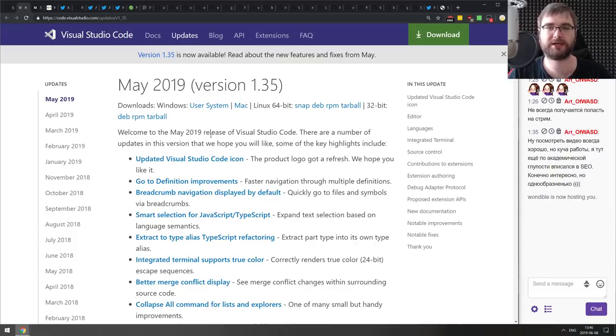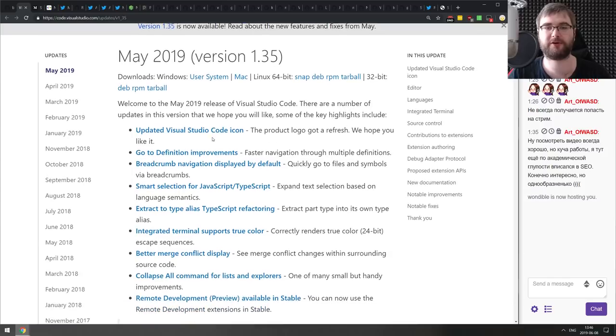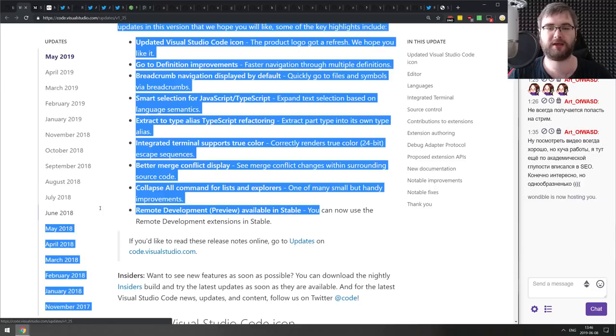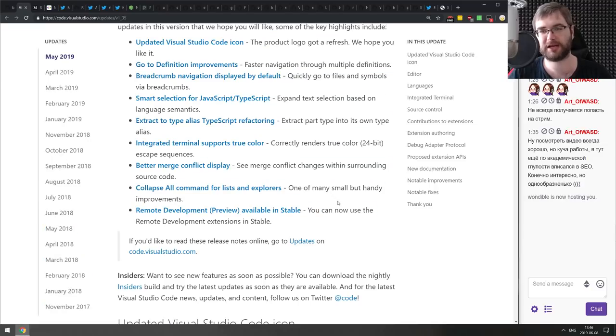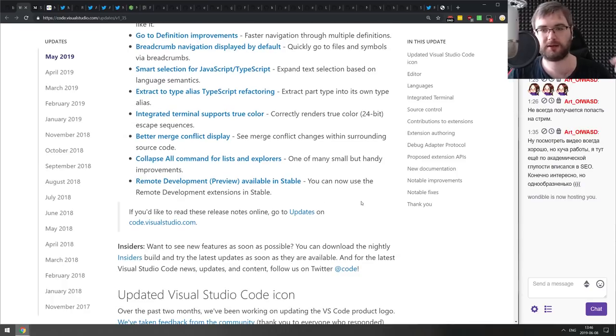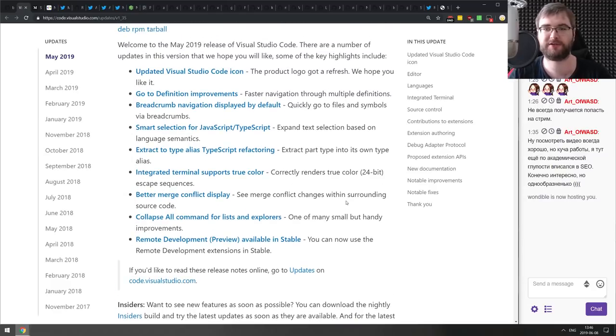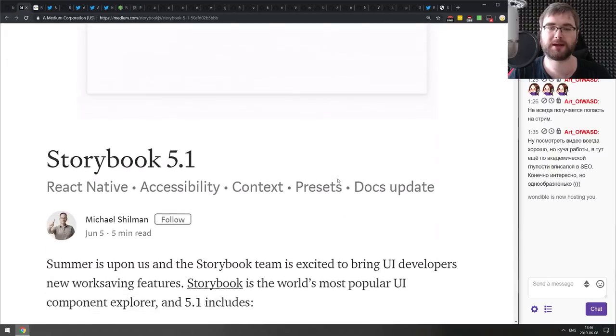Into the Releases section. First is VS Code version 1.35 with a new icon. Most importantly for me, remote development is now available in the stable version — you no longer need Insiders. You can install the remote development plugins (still considered preview) in your stable version and use them with WSL, containers, SSH, or whatever. There are other features too, but check the patch notes yourself.